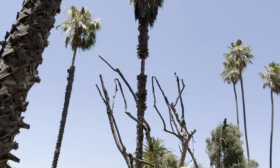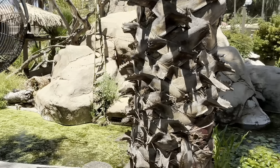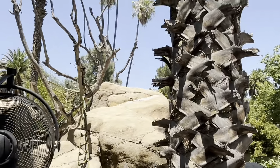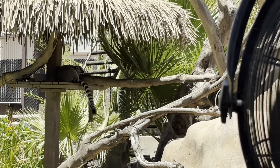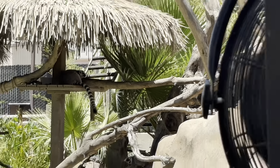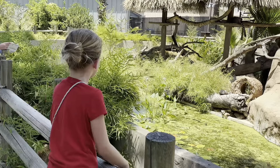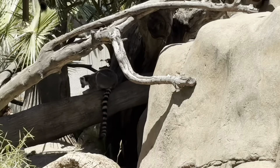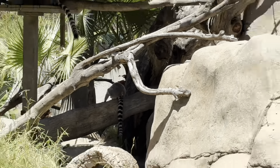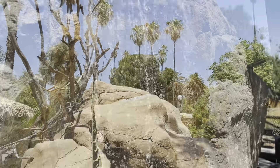The ring-tailed lemurs are in here with these palms — this is their view. Got a little pond with a moat around them because lemurs don't want to get wet, like most monkeys and primates. They hate water so they won't go across it. Is that King Julian? I like to move it move it!